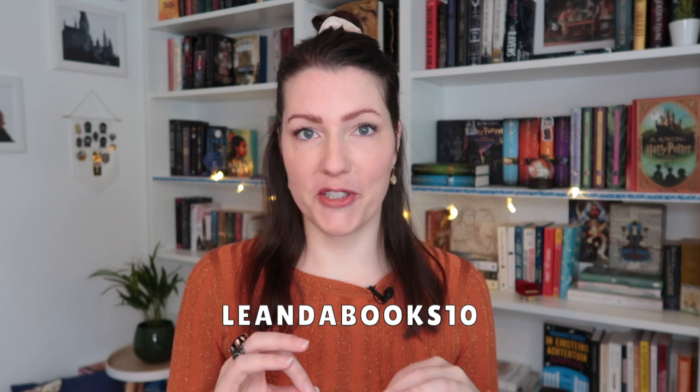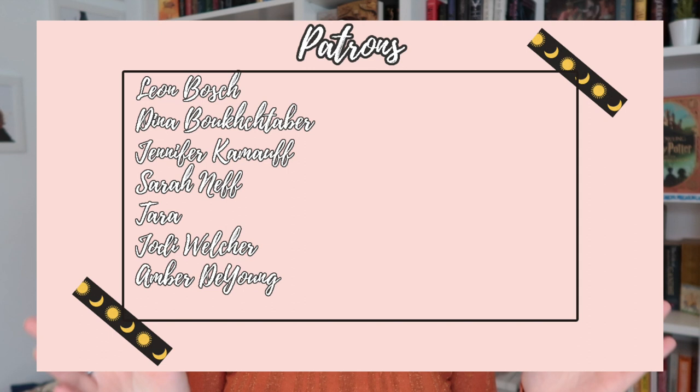I will leave the link to Once Upon a Book Club in my description — definitely go check them out. It is a really unique reading experience, and if you do, don't forget to use my discount code 'Leanda Books' to get 10% off your first purchase. And of course a big thank you to my patrons. You help me keep this channel running, and if you feel like it's something for you, then definitely come join us — just head over to Patreon and type in my name Leanda Brooks or click on the link in my description.